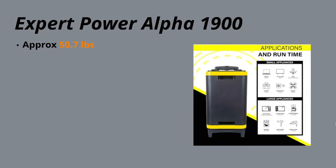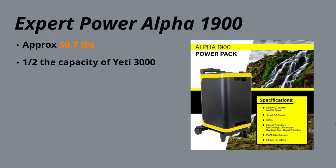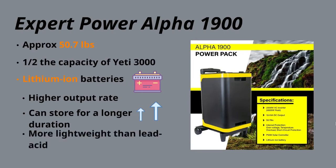You'd think I would put this before the Yeti 3000 because of its weight, but it's about half the power of the Yeti 3000. If you do the battery capacity to weight ratio, doubling the 1900 to match the Yeti 3000's capacity would make it a little heavier. Still, 55 pounds is very lightweight, and that can really only be achieved with a lithium ion battery — which both the Alpha 1900 and the Yeti 3000 Lithium use. Lithium ion is the best battery type so far: you can output at a higher rate, store it for a significant period of time, and it's lightweight.